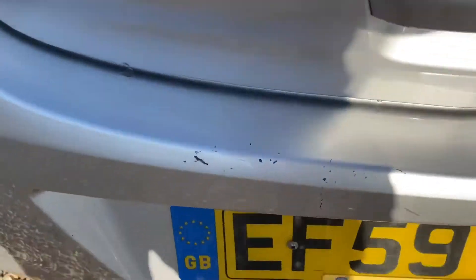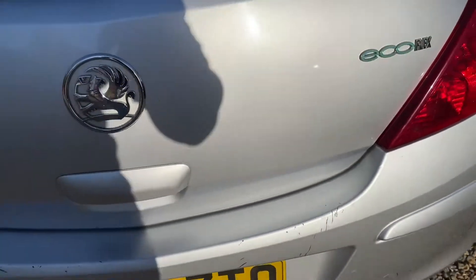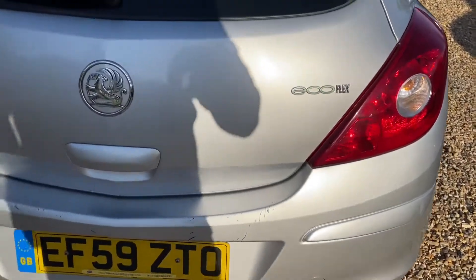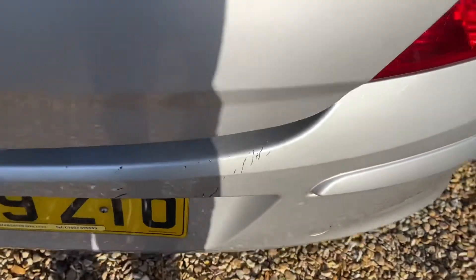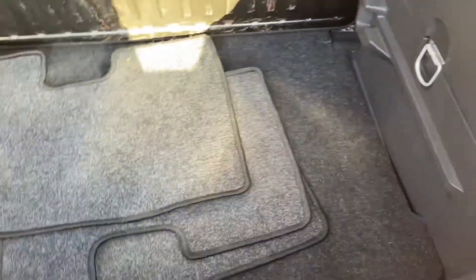There we go — you can see this along the boot line. Again, a little touch-up stick. You can give them half of it or whatever, just give them the color code and they match it up. That's obviously where stuff's just been getting in and out of the boot.